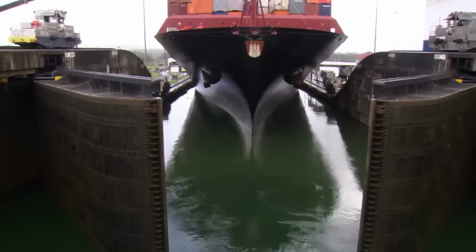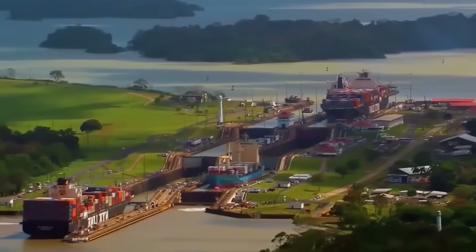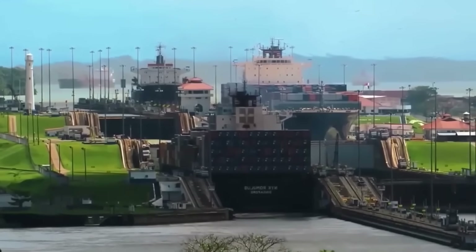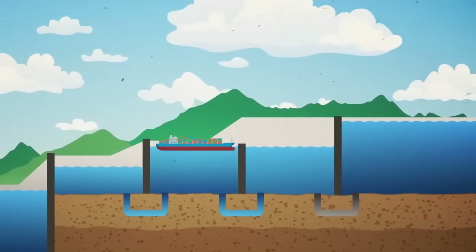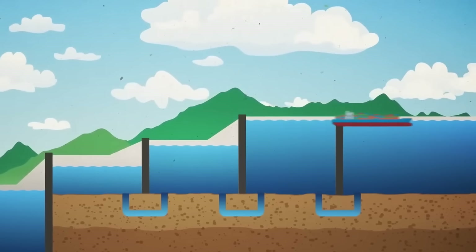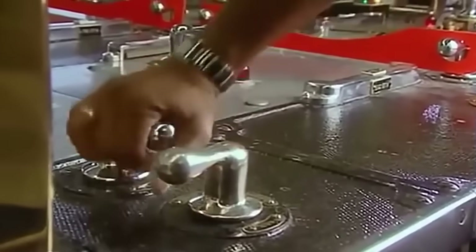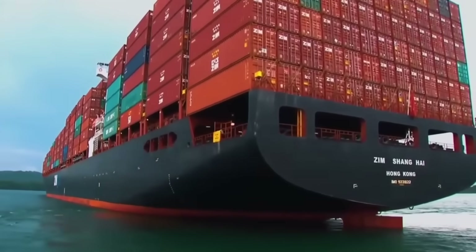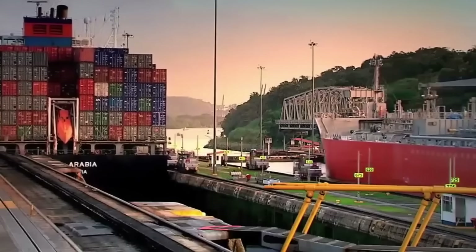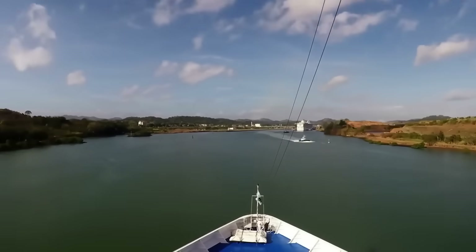The Panama Canal is one of the greatest and most ambitious engineering projects in the history of the Americas. This marvel of engineering connects the Atlantic Ocean with the Pacific through an ingenious system of locks that lift ships 26 meters above sea level. When a ship passes through the lock system, the canal loses a total of 200 million liters of water, running the risk of drying out. But how do they manage to lift a ship weighing over 53,000 tons? In this video, we'll discover how the Panama Canal works when ships pass through it.